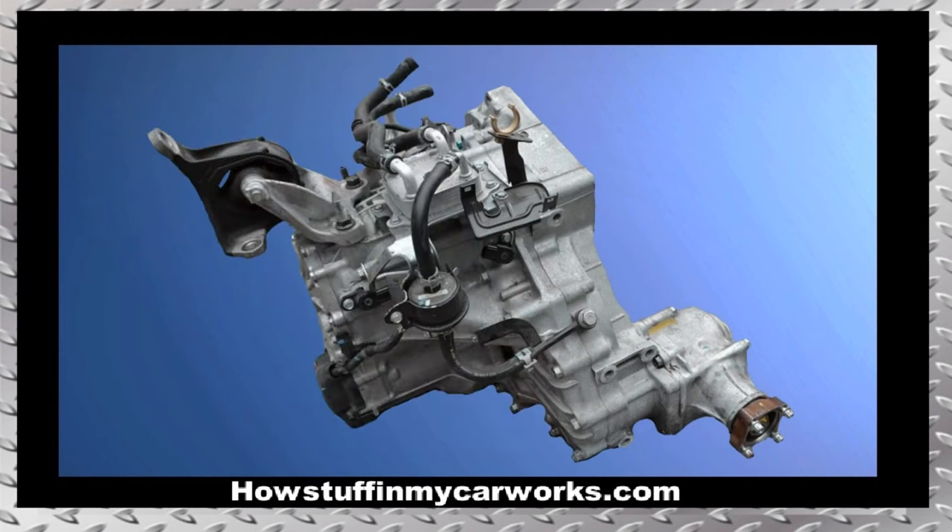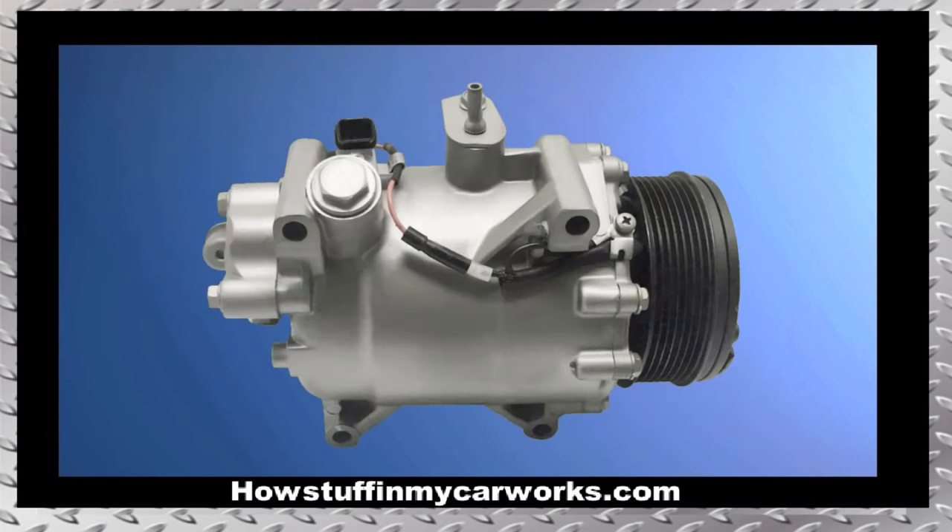Problem 7: Several automatic transmissions are prone to experience rough shifting, slipping, and damaged torque converters. Problem 8: The AC compressor tends to experience premature failure, causing the AC system to blow warm air instead of cold.